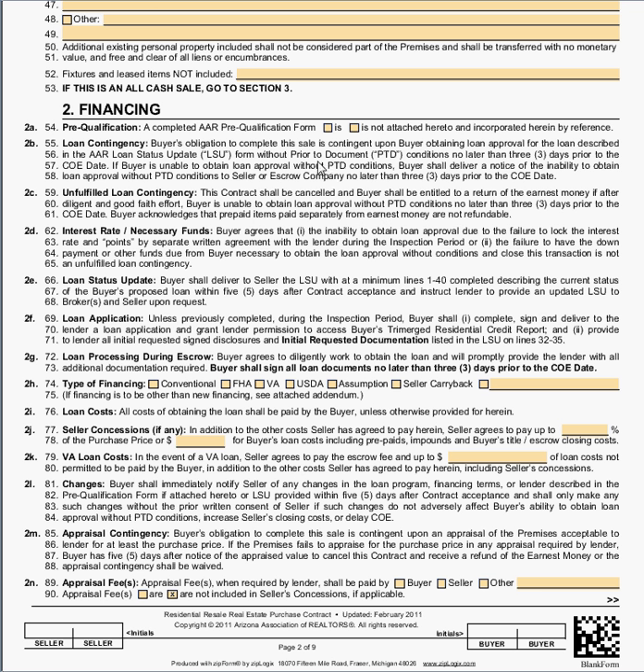Line 54 of the purchase contract covers the pre-qualification form. This is the form filled out by the lender that tells you whether or not the buyer is pre-qualified to buy the house. From the buyer's agent's point of view, it is always a good idea to have your buyer pre-qualified before you ever show them properties. From the seller's agent's point of view, you always want to counsel your client to only accept contracts from pre-qualified buyers. So unless this box is checked, as a seller's agent there's an additional waiver that we would need the sellers to fill out.